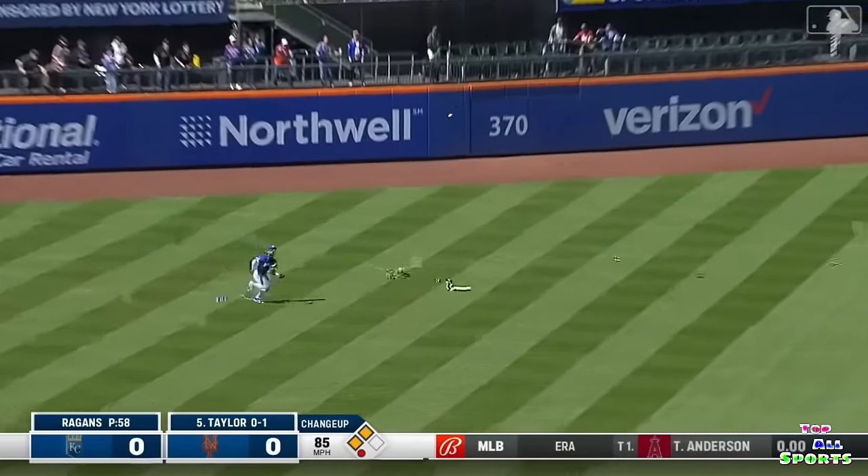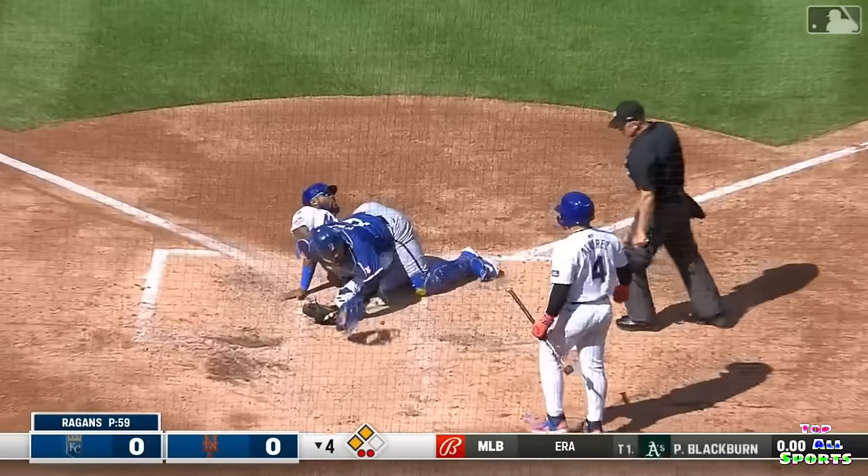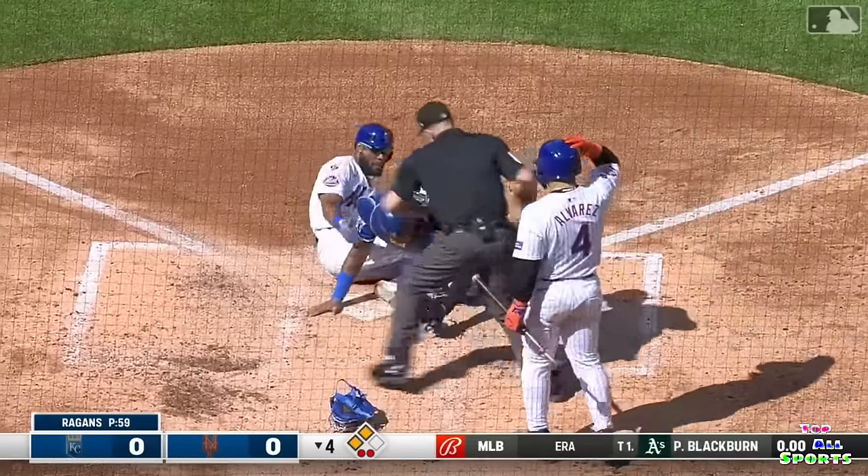And that's hit to left field. Melendez makes the catch. Here's a tag by Marte. Here's the throw. He is out.